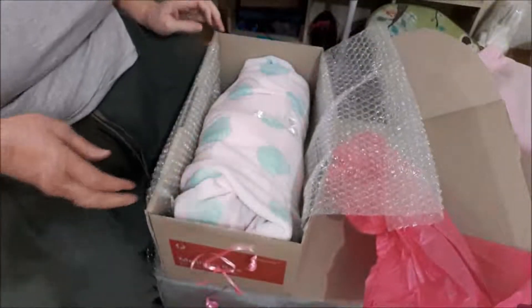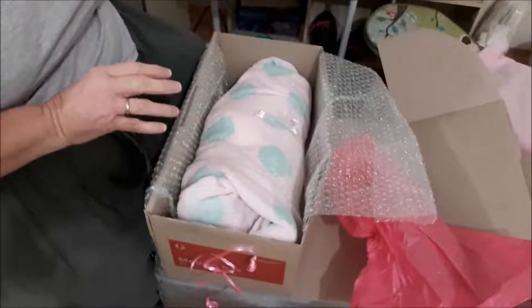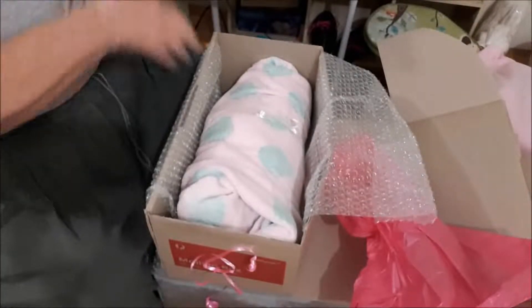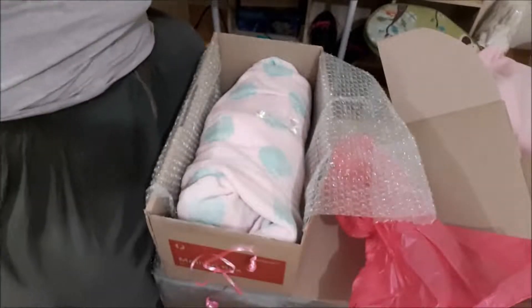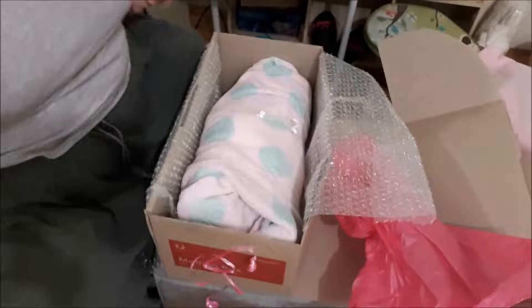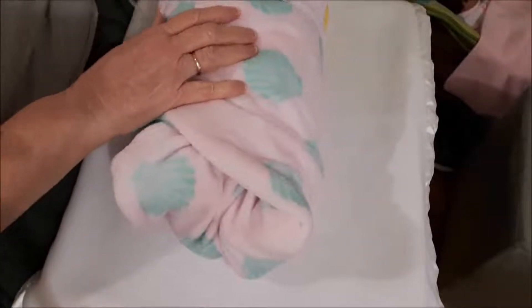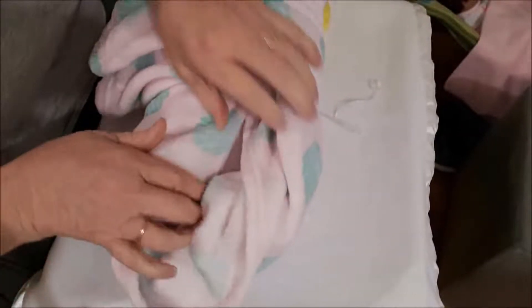I'll get baby out and get the table all ready so I can unwrap her. I prefer to unwrap on the table so let me move these out of the road. She's a real born - I didn't realize that. She's a heavy baby. At 20 inches she's probably a reborn size.